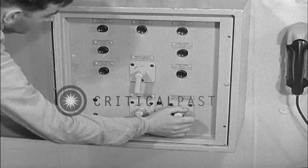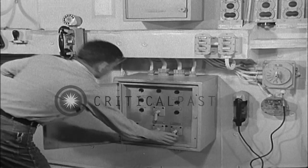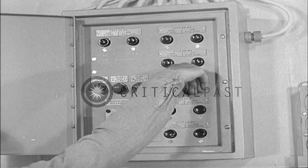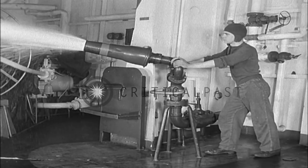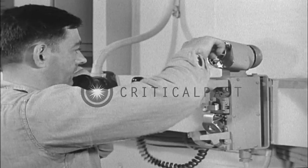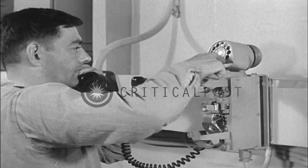He actuates water curtains to isolate the fire in its particular bay. He then actuates the high-capacity foam monitors to cover the involved area with foam. Then he notifies the officer of the deck and damage control central of the fire.